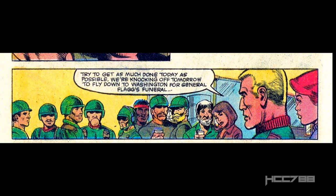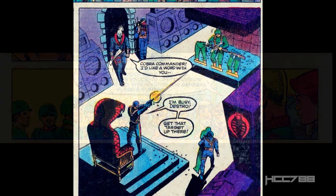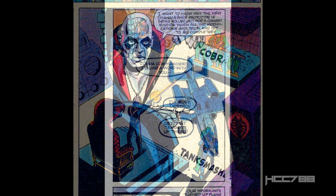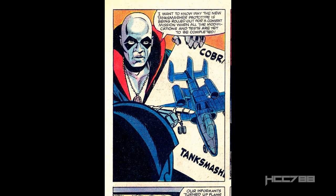Hawk says the next day they will be going to Washington for General Flagg's funeral. Deep in Cobra headquarters, Destro brings plans to Cobra Commander, who is practice shooting at G.I. Joe targets. Is this a commentary on the difference between Destro and Cobra Commander? Destro plays chess with G.I. Joe and Cobra pieces; Cobra Commander just shoots at targets. Destro has the plans for the new Cobra tank-smasher jet, the Rattler — though it's more of a poster than actual plans, and we see some major differences from the toy.